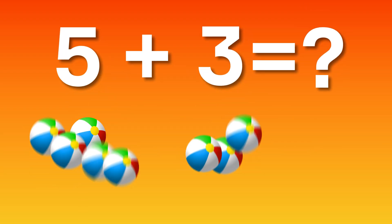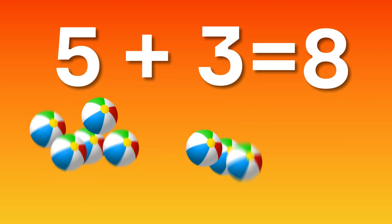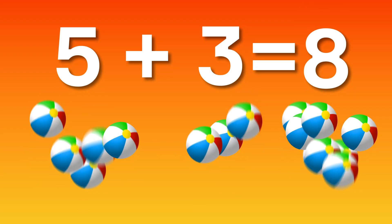Five plus three, what's the score? The answer is eight, not more. Match it up, what's on the side? Eight bouncing balls, watch them fly.